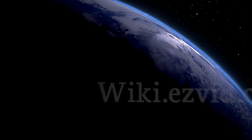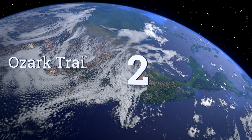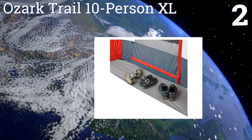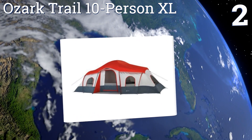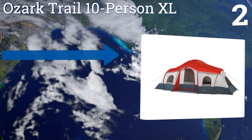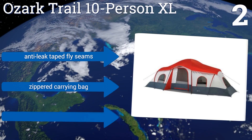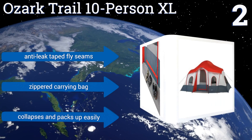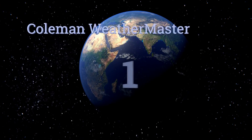At number two, the Ozark Trail 10-person XL features three spacious vestibules for comfortably housing a large group and all their gear. It also offers plenty of privacy since each room — one in the center and one on each side — has its own zippered door for coming and going. It boasts anti-leak taped fly seams and a zippered carrying bag, and it collapses and packs up easily.